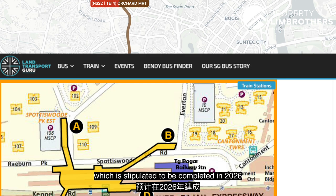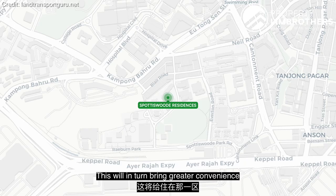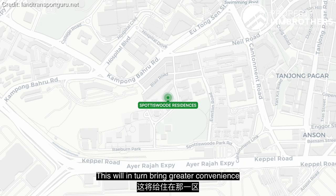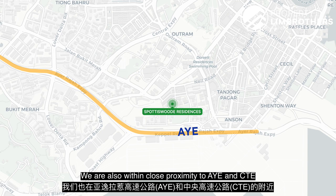In the future, Cantonment MRT, stipulated to be completed in 2026, alongside Prince Edward and Keppel Station, will bring greater convenience to residents in areas such as Spotiswoode, Keppel Road, and the southern edge of the central business district. We are also in close proximity to the AYE and CTE, which link you to other parts of Singapore.